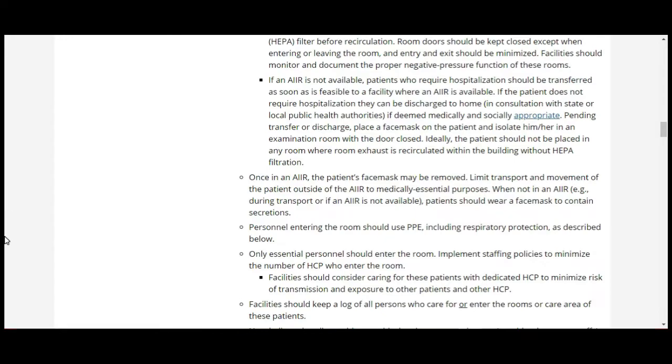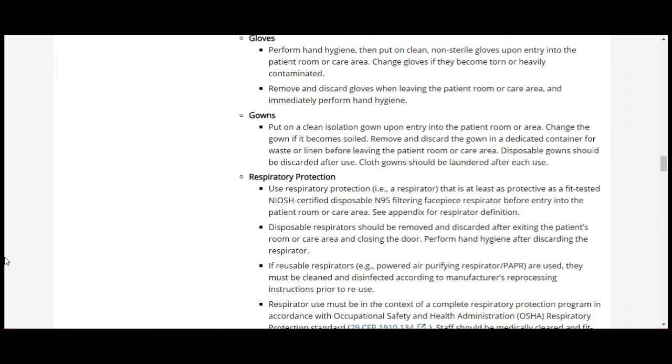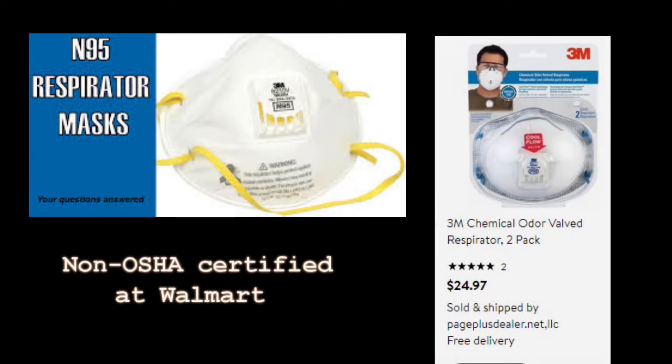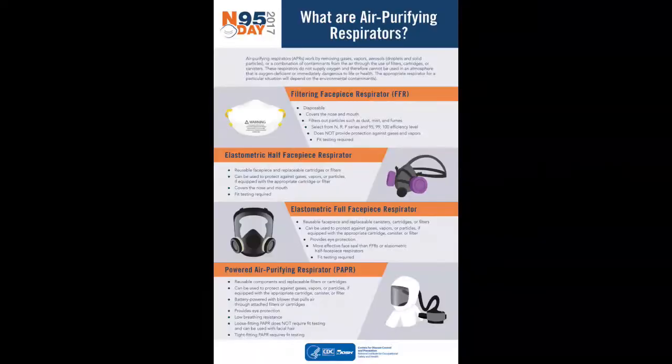For people entering the room, you need to use personal protective equipment — PPE — including respiratory protection. When they talk about respiratory protection, they're referring to N95 filtering facepiece respirators. These have to be individually fitted to each healthcare provider before use to assure proper fit and that filters meet guidelines. This is not just a face mask — this is a special respirator.